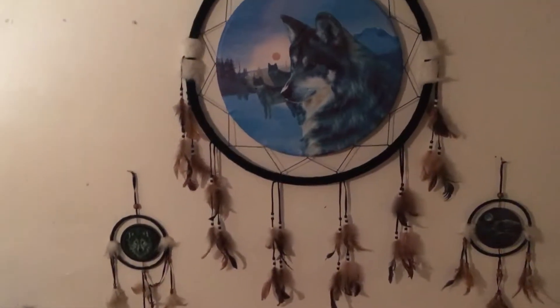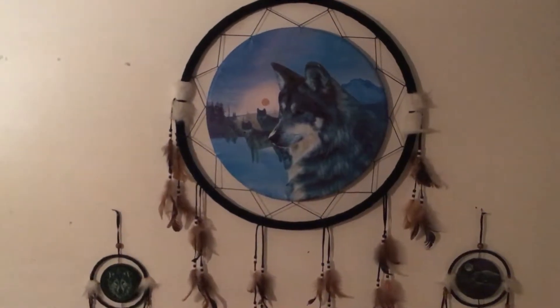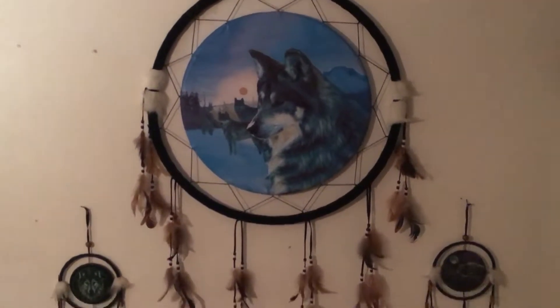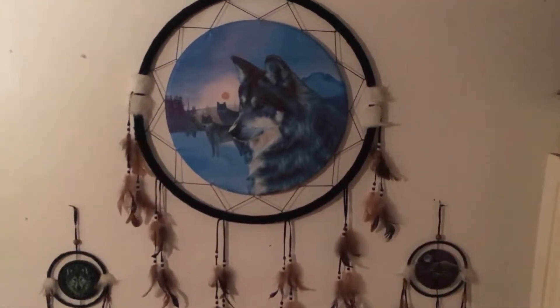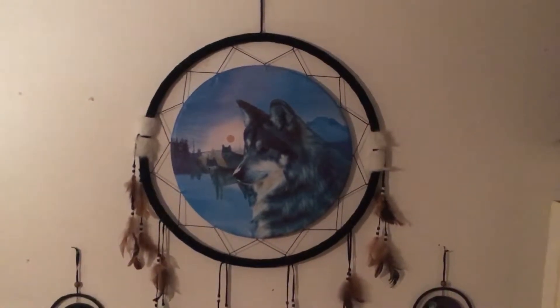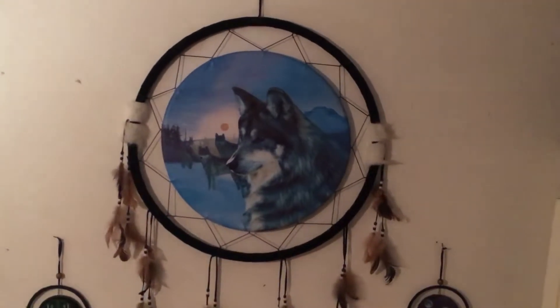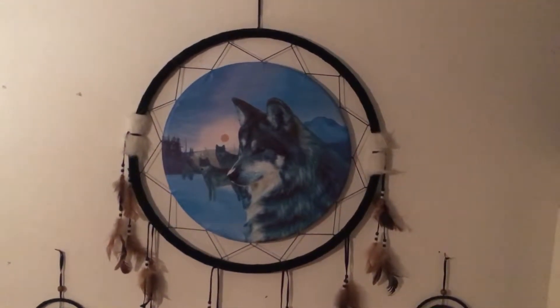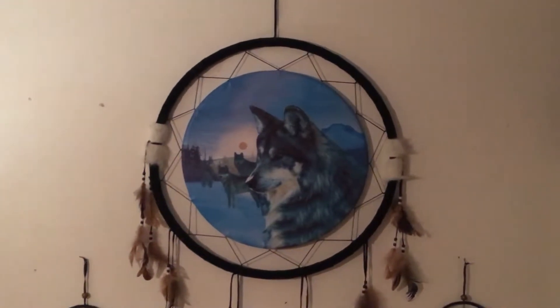Today I thought I would make this video about this giant wolf dream catcher. I haven't seen many other videos on YouTube really speaking about how awesome these things actually are. I got this one — if you are situated in London and you want to pick this up for yourself, I got this in South East London in a shop in the Bexleyheath town centre.